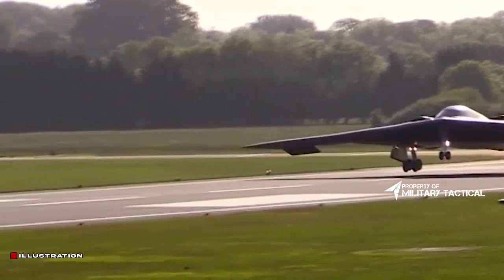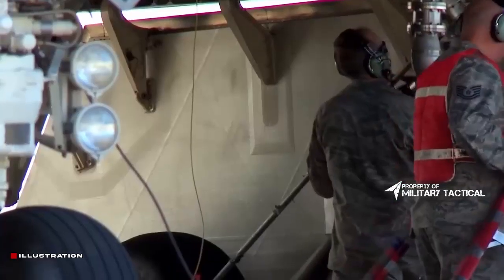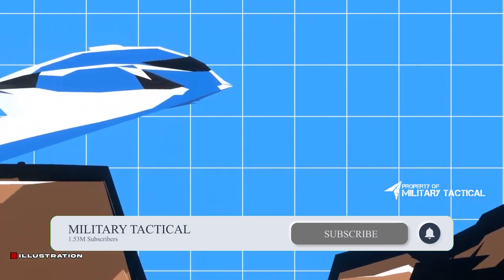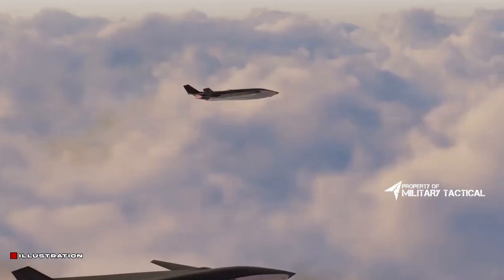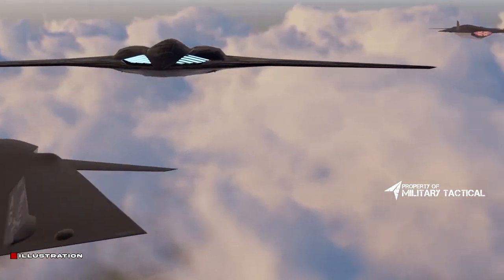What is the B-21 bomber capable of doing? The B-21 bombers may be employed for intelligence, surveillance and reconnaissance, electronic assault, and multi-domain networking capabilities in a dynamic global security context. It is capable of delivering nuclear as well as conventional weapons deep into enemy borders without being detected.